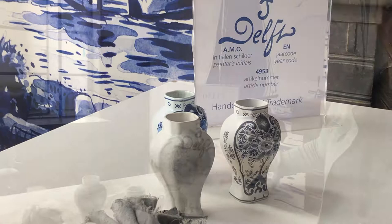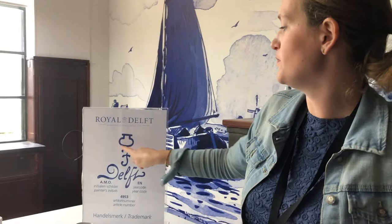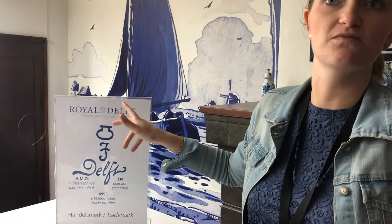We've been creating some pieces since 1653, and this mark means it's hand-painted by a Royal Delft painter here in Delft. If a product doesn't have this on it, it's not from Royal Delft. It's a small bottle at the top — our Dutch name is Porcelain Fles, and fles in Dutch means bottle. The J and T stand for Joost Toft.